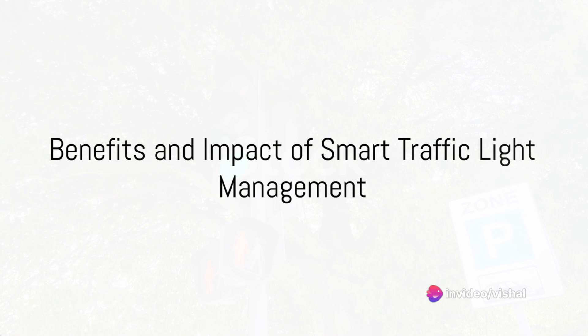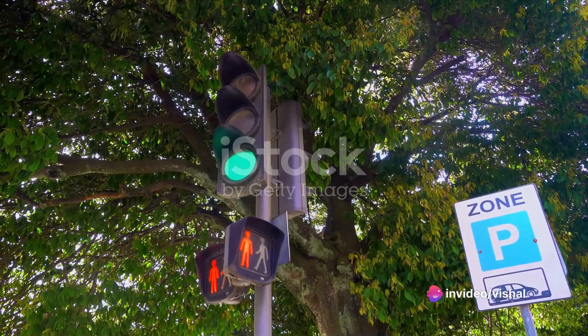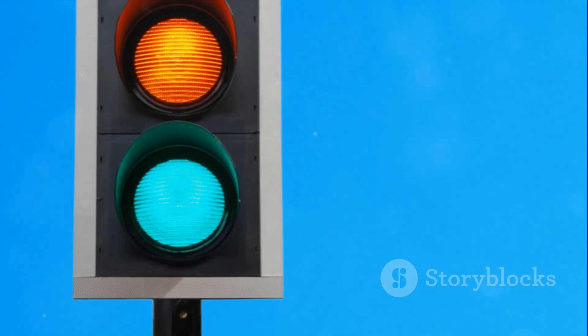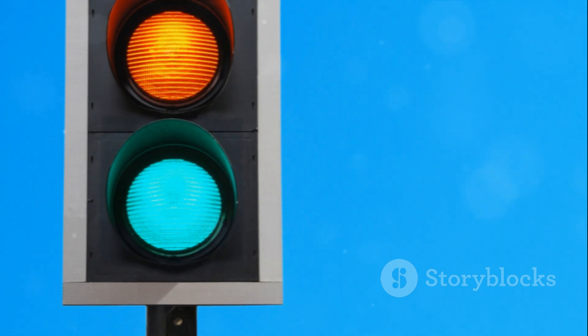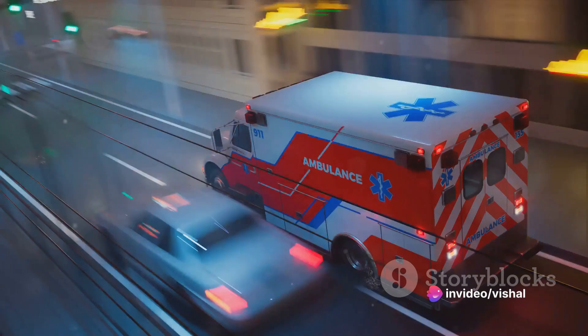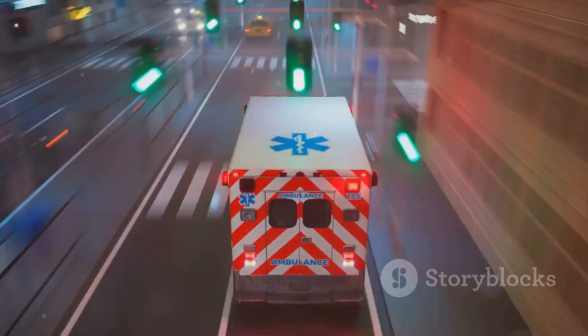In essence, this smart traffic light management system does two things. First, it uses infrared sensors to monitor traffic density, adjusting the signals to ensure the smoothest flow of traffic. Second, it provides a direct line of communication for emergency vehicles, allowing them to change the signals as needed for a clear path.